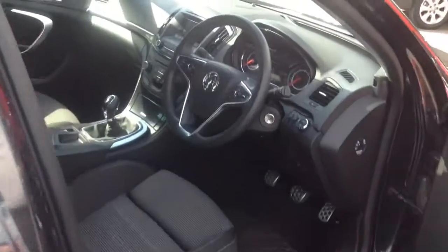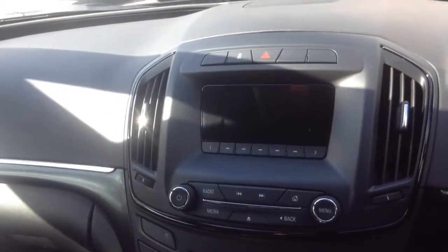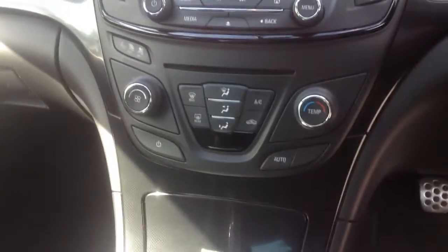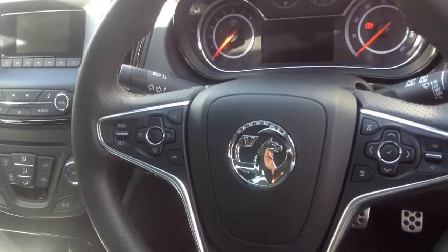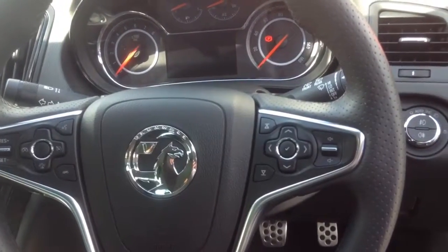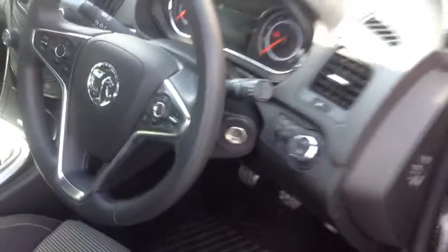Going on to the inside, there's a large screen to control the radio, with cruise control just below. On the steering wheel you have buttons to control the cruise control and the audio. Automatic lights and automatic wipers are also standard.